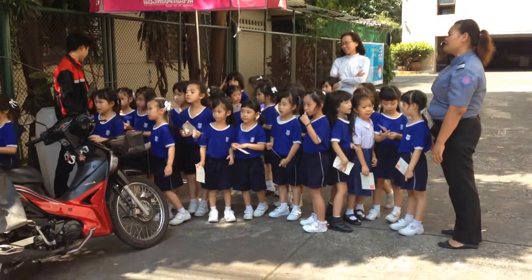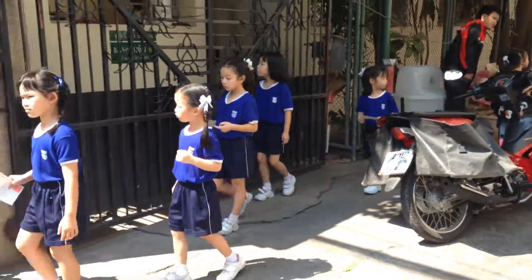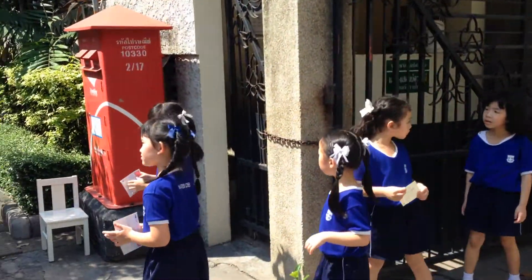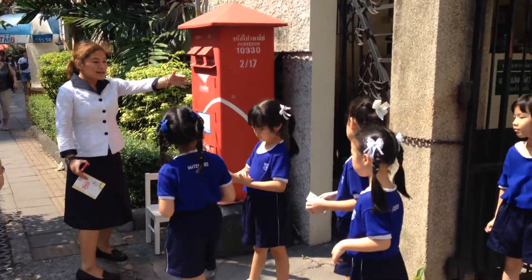They're showing these kids how to mail letters. So they have a mailbox here. This is a mailman and they're just going to get north of the box.